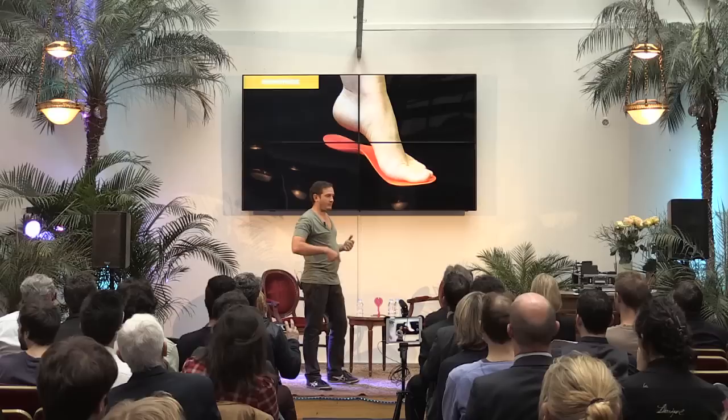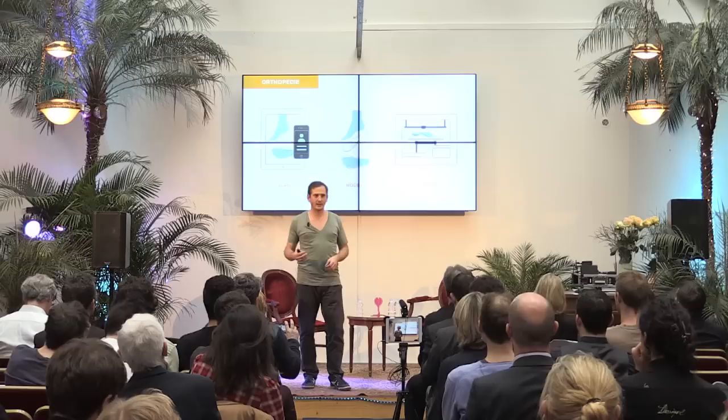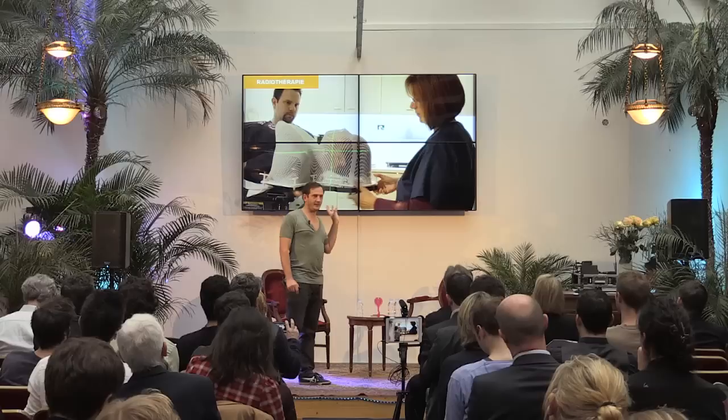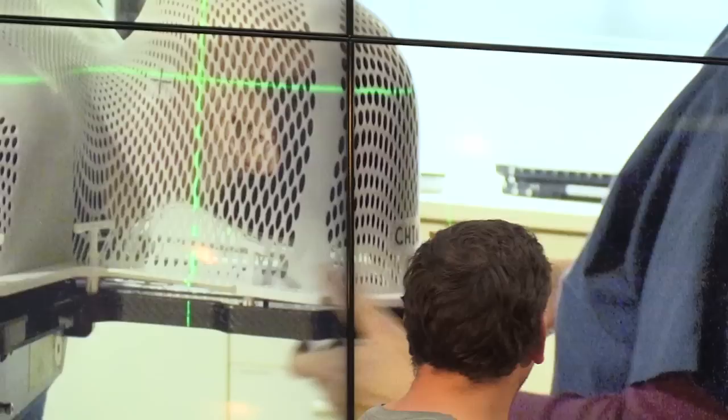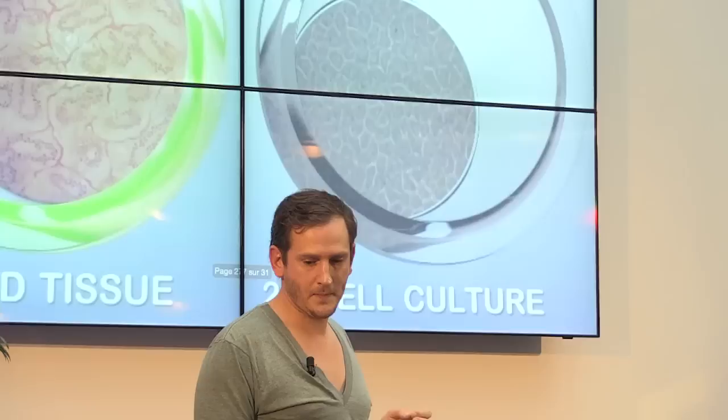In the orthopedic field, you can make things on demand, tailor-made for any individual — this is personalized. The process is simple: a scan of the foot, design and model, and 3D print the proper sole for your shoes. In radiotherapy, this is a shield made to limit the amount of rays going to the patient. It protects the body and allows the rays to go exactly where the surgeon wants them to go.